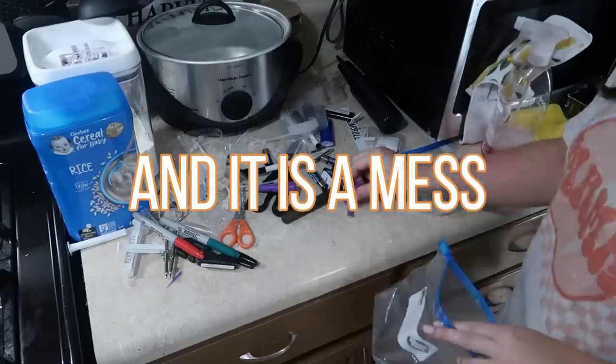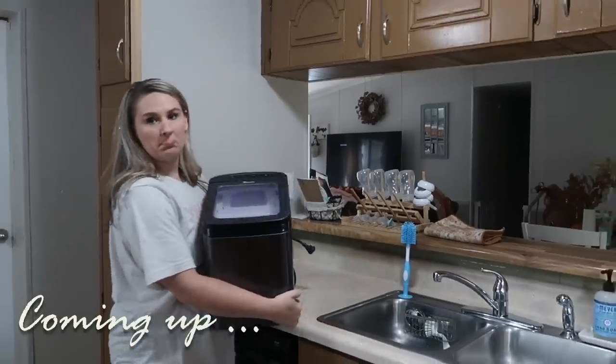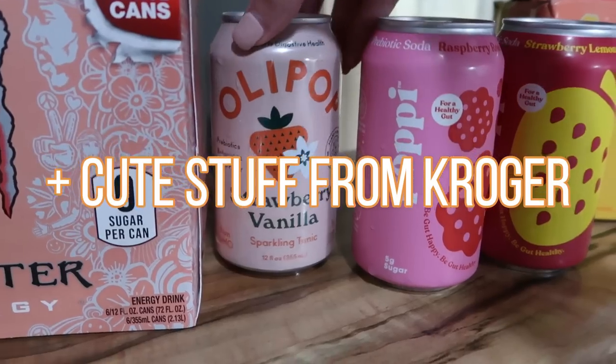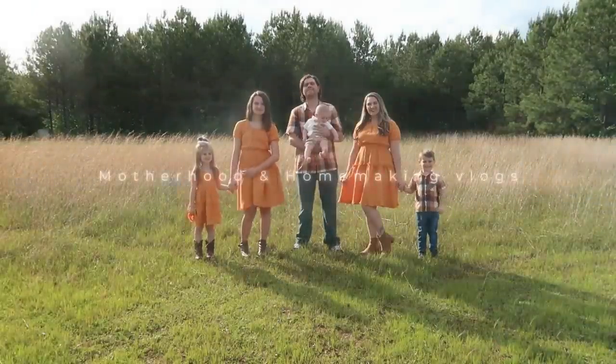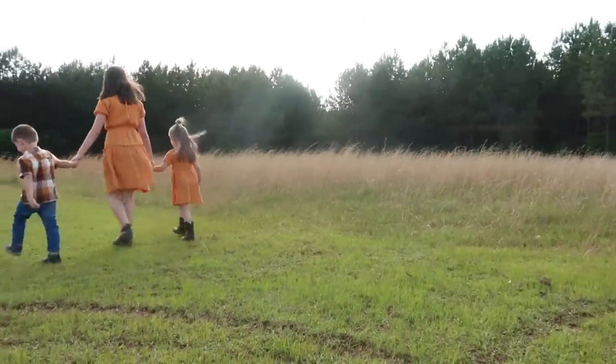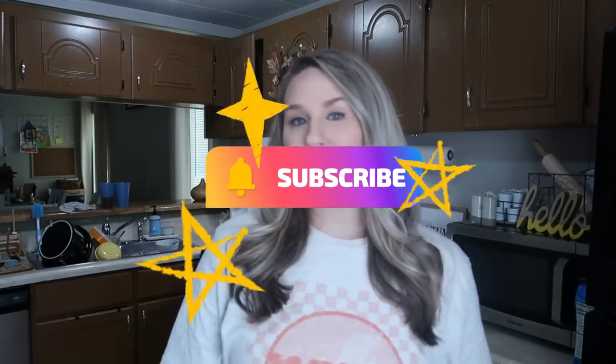So I promised y'all a decluttering series and it's something I really need to do. So throughout September, I'm going to be sharing decluttering videos. But look at all this extra space. There is going to be a decluttering video of all the spaces in my house that I need to declutter. So let's go ahead and get started. If you're new here, my name is Marie. I'm a stay-at-home mom from Georgia of four kids, and here on this channel you're going to find all things motherhood and homemaking content. Make sure you're subscribed for weekly videos.